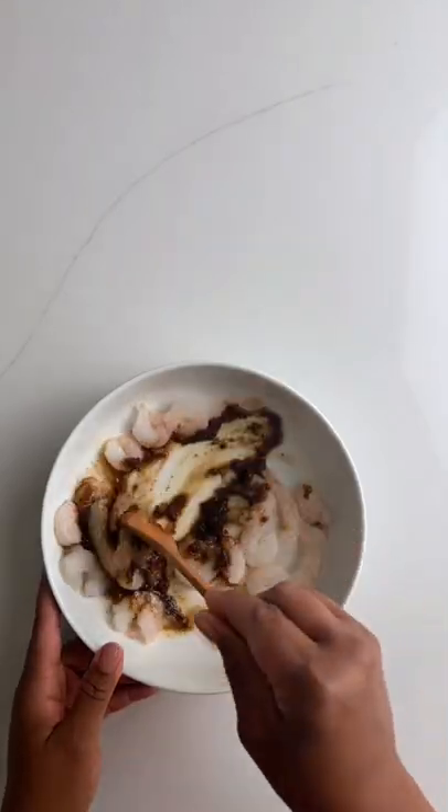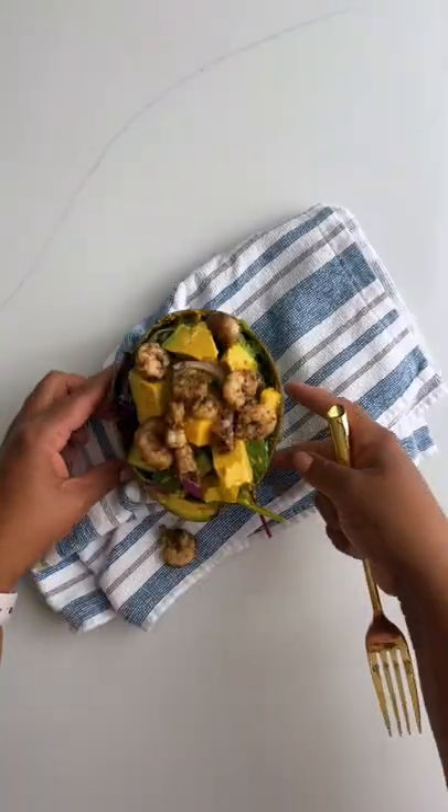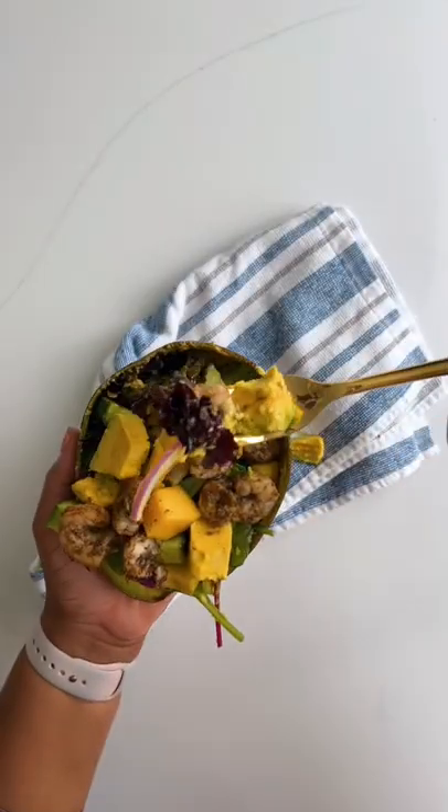Okay, about this salad — it's a tropical salad so I had to spice it up with some jerk shrimp, stuffed it back into that avocado shell and topped it off with some spicy goodness.